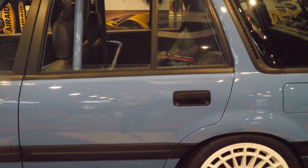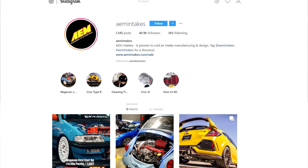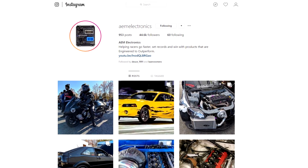For more information, you can visit us at the AEM Intakes website. Or you can follow us on Instagram, and also get more information on the build at the AEM Intakes and AEM Electronics Instagram page as well. Take care everyone, enjoy your afternoon. Cheers.